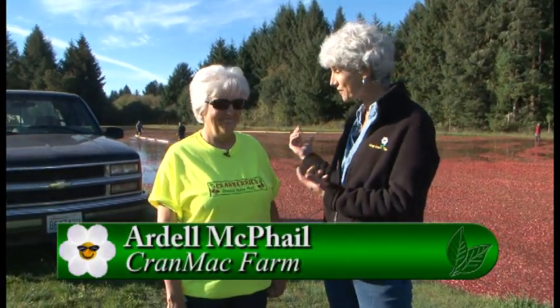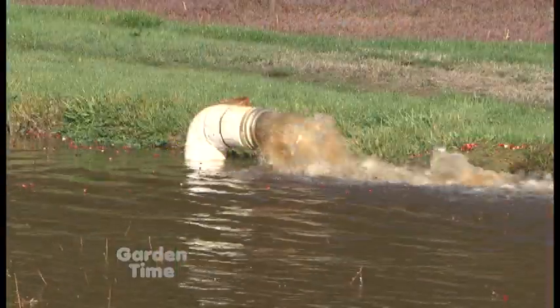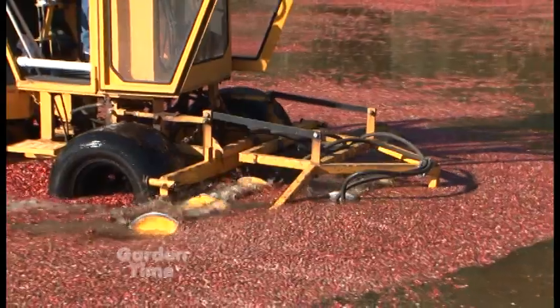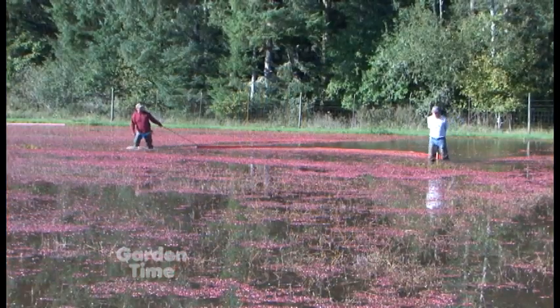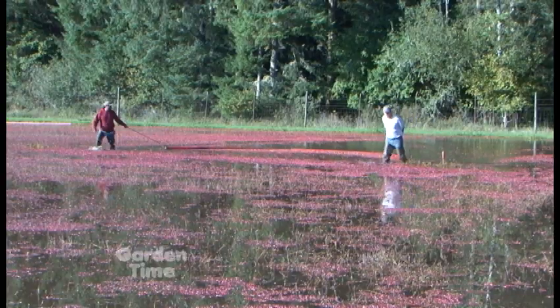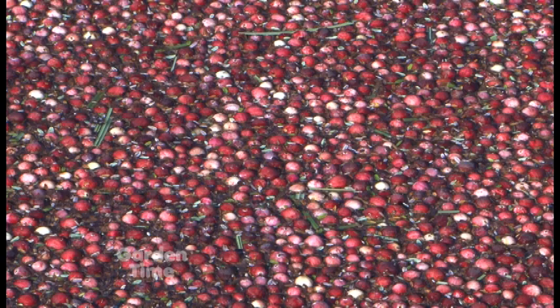We've learned about the cranberry plants from Extension, but now we're talking to Ardell, a farmer, and this is one of his bogs. What kind of harvest is this? This is a water harvest or wet harvest — we put water on the bog, beat the berries off, and then surround them and drag them to a corner and elevate them into the trucks. This is about a little over an acre, and it's about two days ahead that we start flooding. Today the water didn't get very high when they needed to start, so they're having to drag through the vines, which is not ideal, but generally the water is floating the berries and it's simpler. They're dragging everything to a central location on the shore.